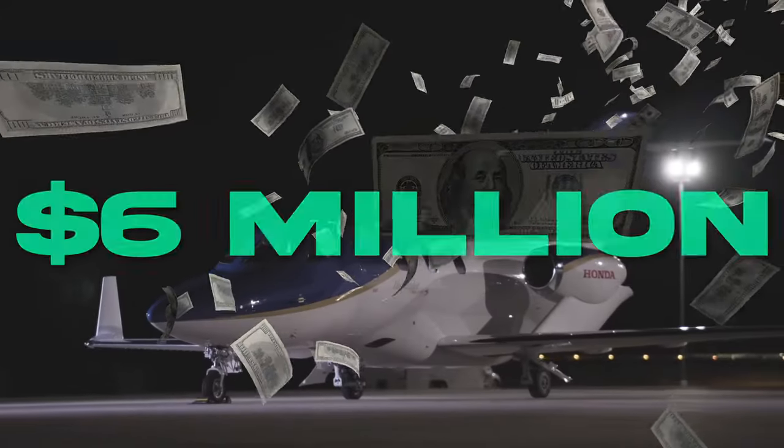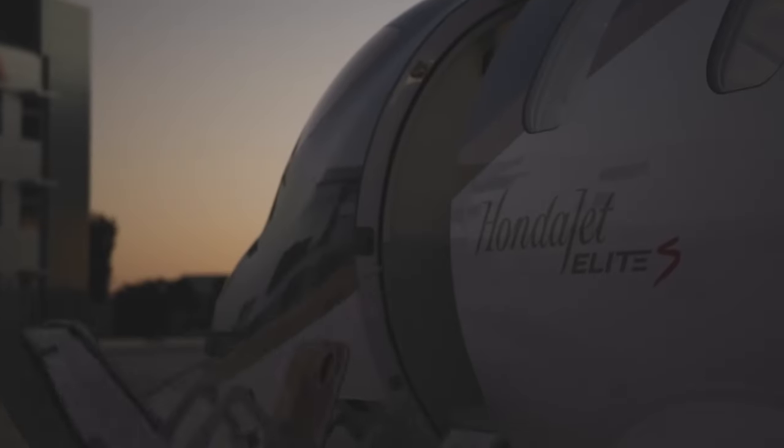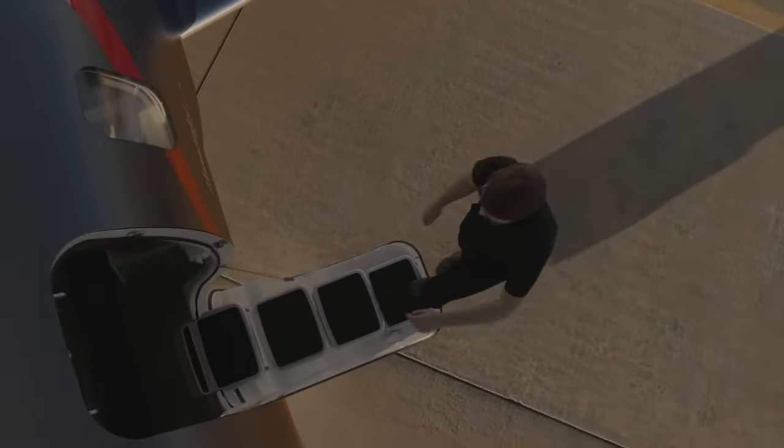This $6 million slice of flying luxury packs a serious punch, soaring faster and further than all rivals with the most innovative tech. Step aboard the rule-breaking HondaJet Elite S as we reveal the very best first-class secrets unlocked for the high-flyer who dares to dream big.